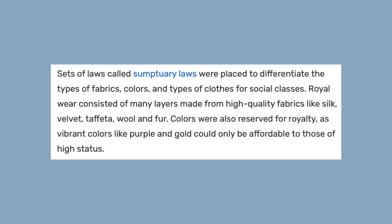The history of this aesthetic goes way back, as it is based on West European royalty. There were sets of laws called sumptuary laws that were placed to differentiate the types of fabrics, colors, and clothing for social classes. Royal wear consisted of many layers made from high-quality fabrics like silk, velvet, taffeta, wool, and fur. Colors were also reserved for royalty, as vibrant colors like purple and gold could only be afforded by those of high status. This already gives us an idea of what to look for with Royal Core: luxurious materials and certain color palettes.